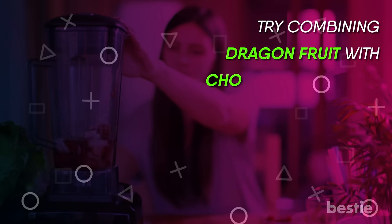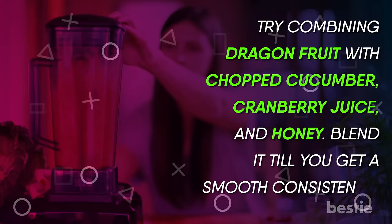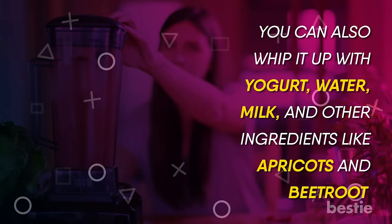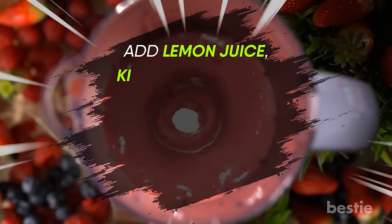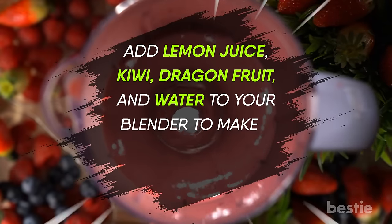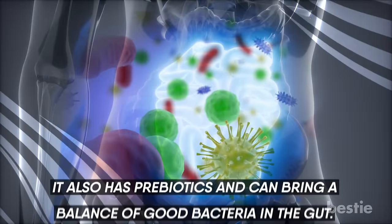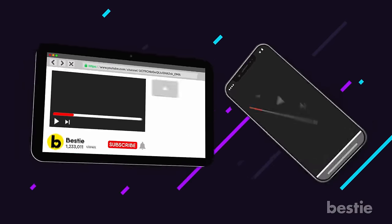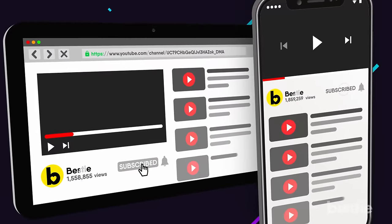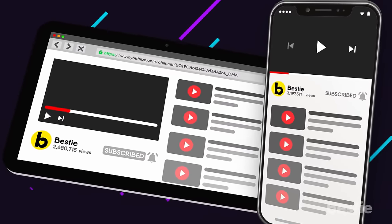Try combining dragon fruit with chopped cucumber, cranberry juice, and honey — blend it until smooth. You can also whip it up with yogurt, water, milk, and other ingredients like apricots and beetroot. Want a refreshing citrus drink? Add lemon juice, kiwi, dragon fruit, and water to your blender and make a dragon fruit cooler. It's perfect for people struggling with poor digestion. It also has prebiotics that can help balance good bacteria in the gut. Hit that subscribe button and join our millions of followers for all the latest health and wellness news.